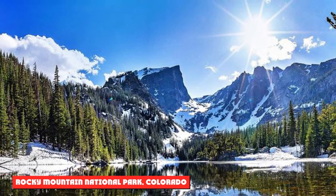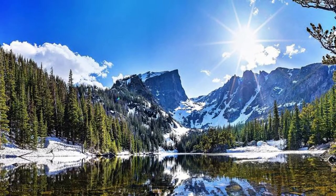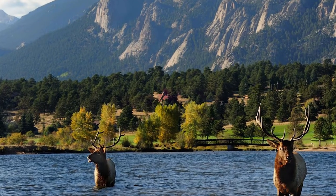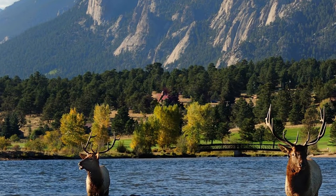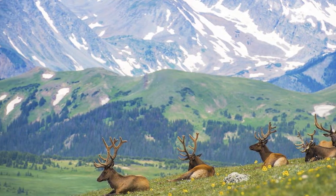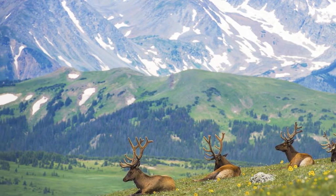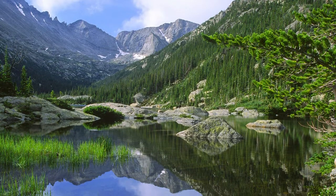Rocky Mountain National Park, Colorado. Rocky Mountain National Park is home to elk, moose, bighorn sheep, mule deer, and coyotes. The Coyote Valley Trail is an ideal location for spotting coyotes, and they are most likely to be seen early in the morning and around sunset. There are also plenty of wildflowers and amazing views available within the park's 400-plus square miles of land, including 300 miles of hiking trails.